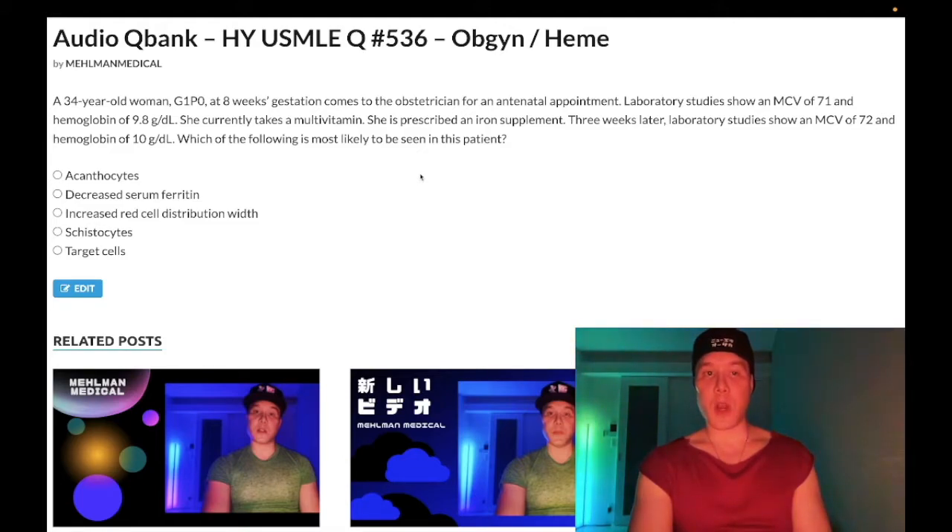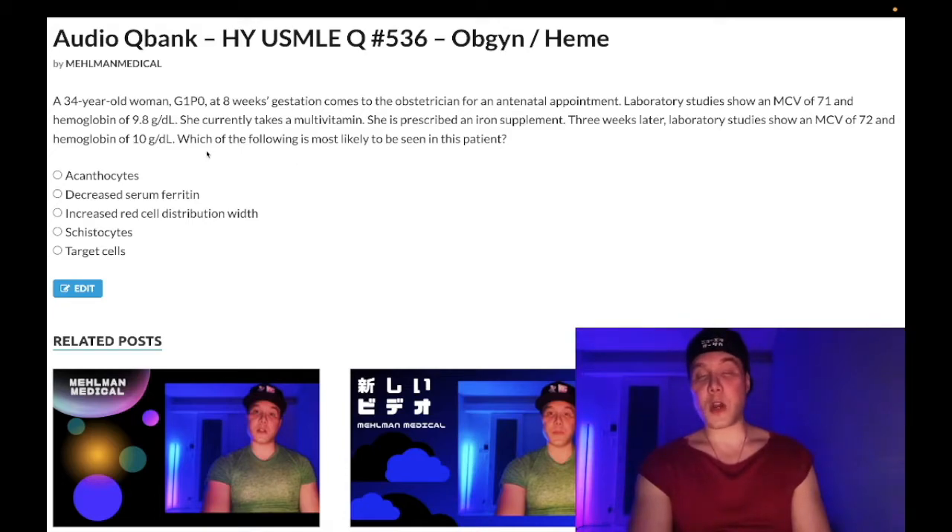34-year-old woman at eight weeks gestation. She has an MCV of 71 and a hemoglobin of 9.8 grams per deciliter. MCV should be 80 to 100. Hemoglobin should be 12 to 17.5 in menstruating women — she's pregnant, so it should still be 12 or greater. She currently takes a multivitamin.